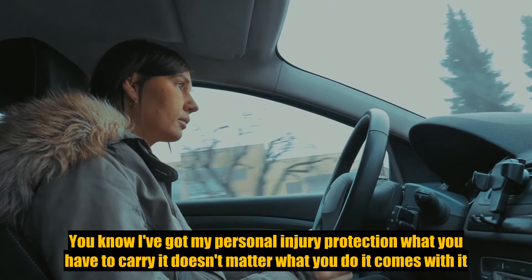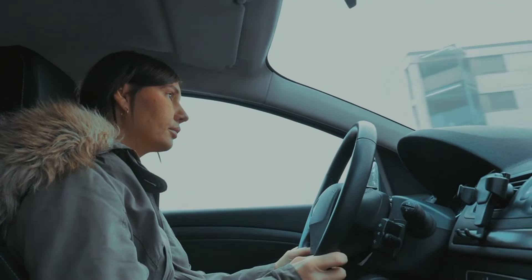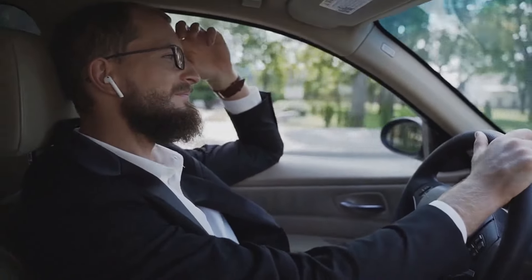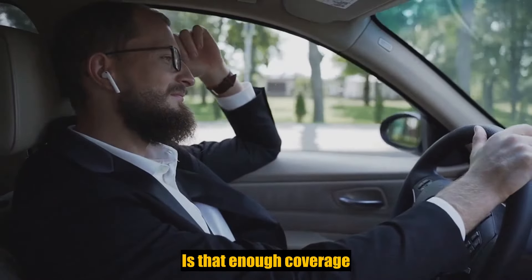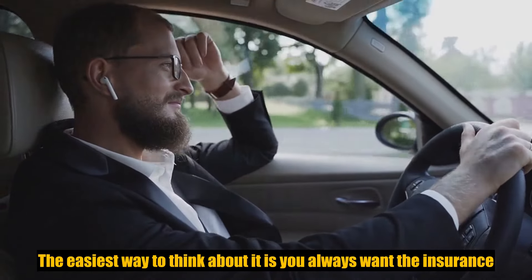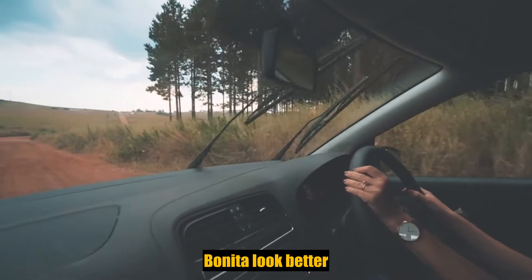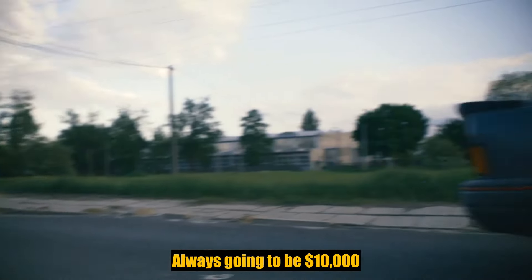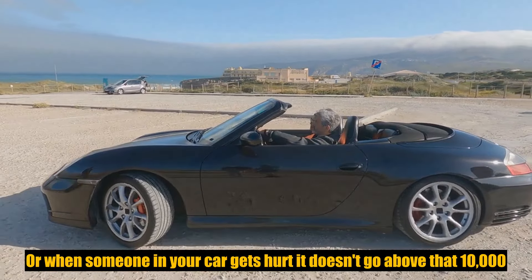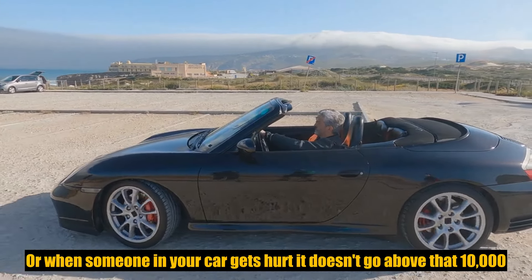Property damage protection, which you have to carry — it doesn't matter what you do, it comes with it, it's required by the state. So I've got property damage, I've got my PIP, I'm good. How much is my bill going to be when I call the insurance agent? He said it's going to be $75 a month. That's not bad. Now think — is that enough coverage? How do you determine how much coverage you need?